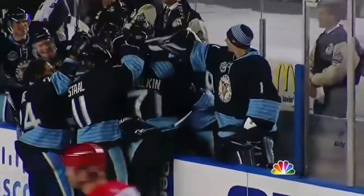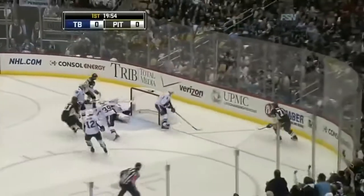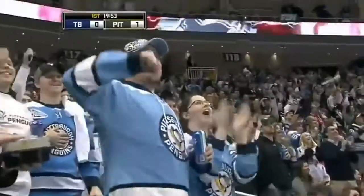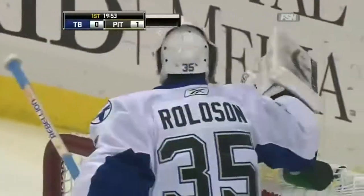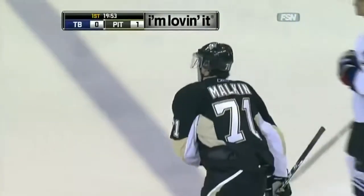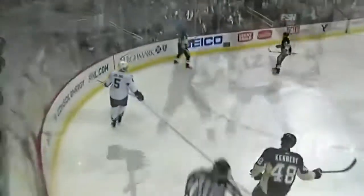We are back indoors in the beautiful new Consol Energy Center, and here's Malkin right off the draw — set play, goes to the net, and scores! Sean Bergenheim, playing the off wing, passed it right to him. Here's Malkin, who separated the man from the puck. Looked like Rolison had him poke-checked, but he stayed with it. Rolison, in his second game wearing number 35 tonight, shut out the Washington Capitals.